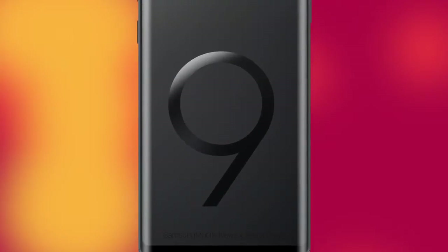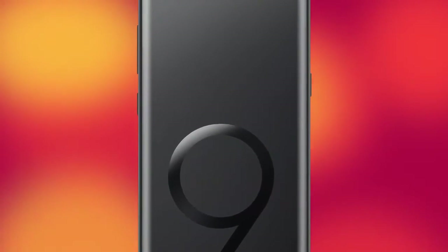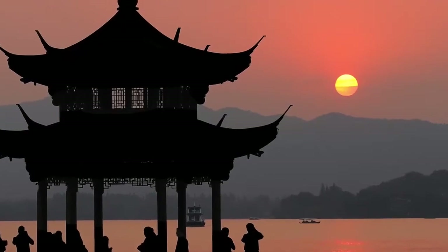The Note 9 could also be the first Samsung phone to rock 8GB of RAM and a whopping 512GB of storage. Ice Universe tweeted that if you're lucky you could get a Note 9 with 8GB of RAM and 512GB of storage — though it's overkill, and in my opinion if something like that happened it would most likely be exclusive to China.